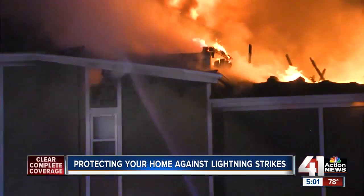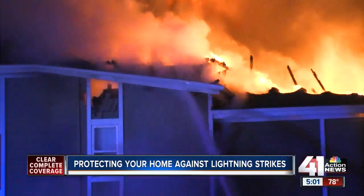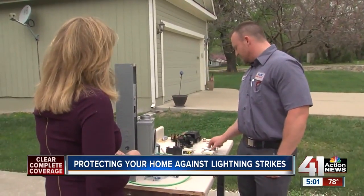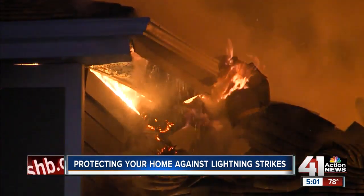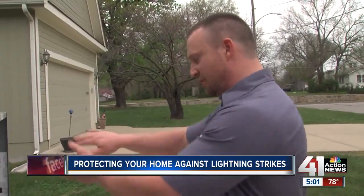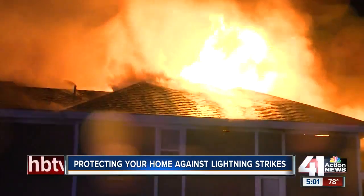We've all seen them — house fires caused by lightning. Jacob McClure with JMC Electric says these fires usually happen because the energy has nowhere else to go. Typically, if you don't have devices to divert it away, it just comes out at the first place it can find — sometimes in an outlet, in a wall, or at the breaker box — and that's where the fire starts.